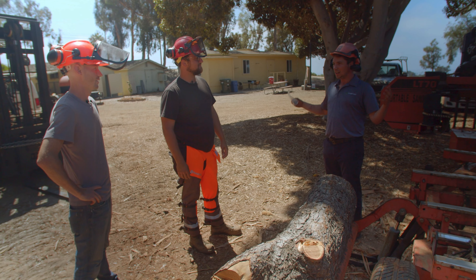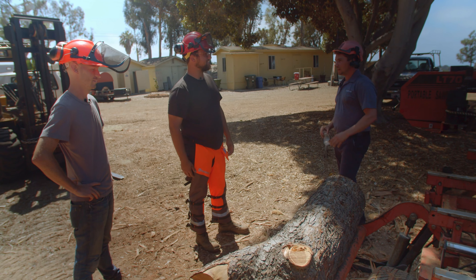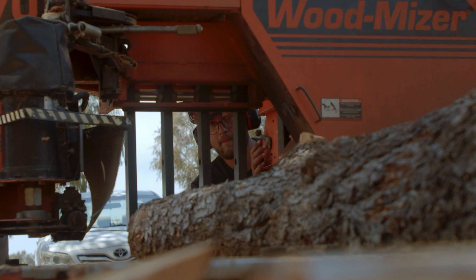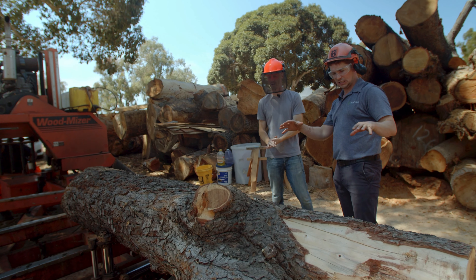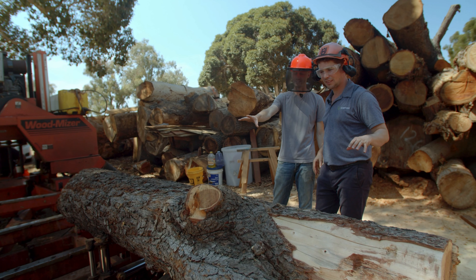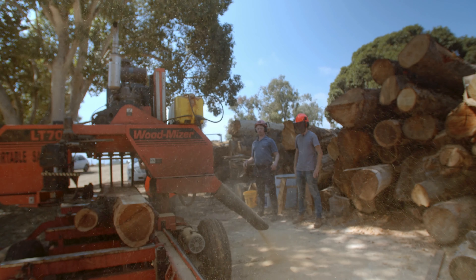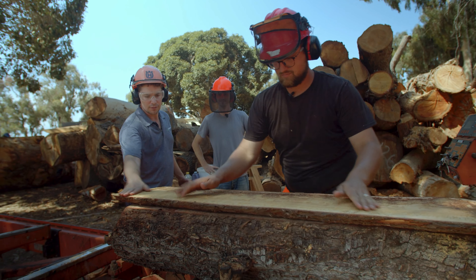I really can't believe that upwards of 30% of wood that is usable does not become lumber and becomes leachate in some cases — rots, pollutes. Yeah, and 100% of this could be used. So, Cody, what exactly are we about to witness? We're going to see this incense cedar get milled up into some live edge slabs.